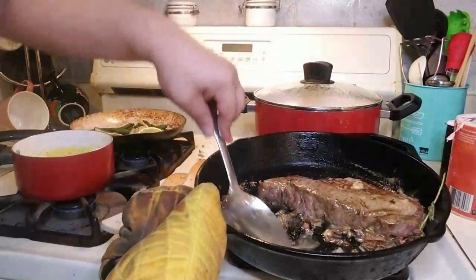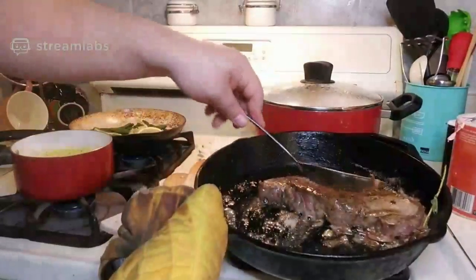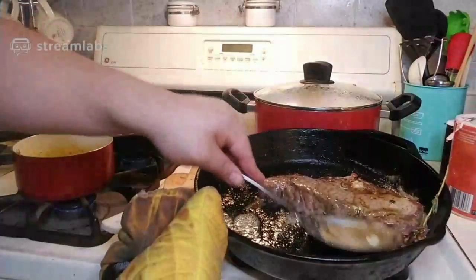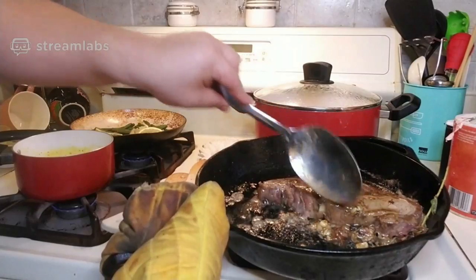If you go to restaurants, this is probably one of the more expensive dishes — steak. They'll do a lot of other fancy things, like truffle oil. I don't have truffle oil, but what I do have is that red wine duxelles sauce with the mushrooms. You'll get your truffle-like earthiness either way with the mushrooms.